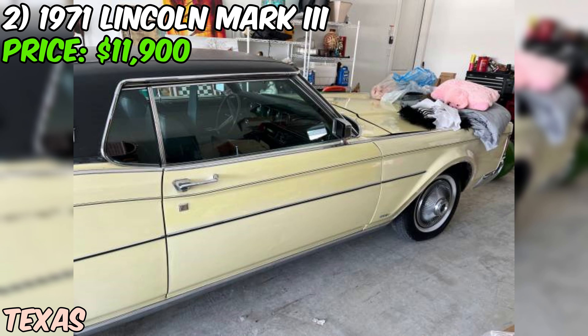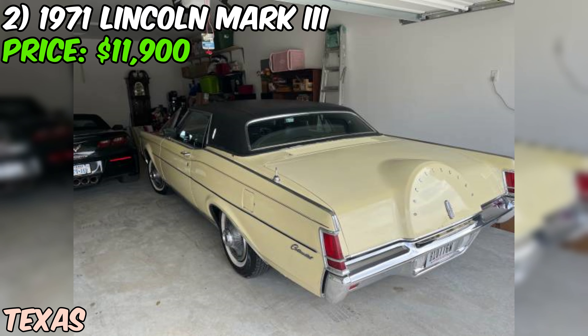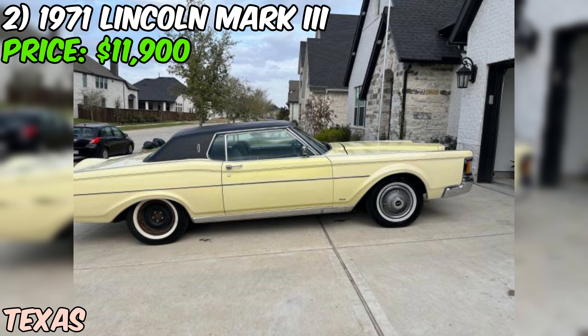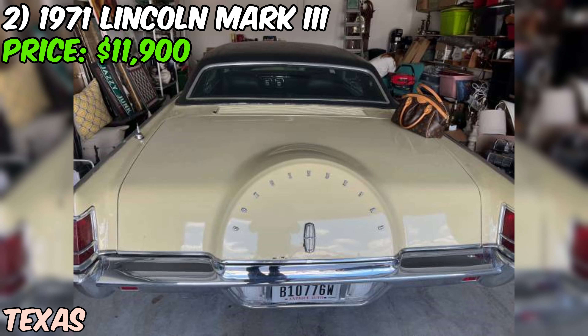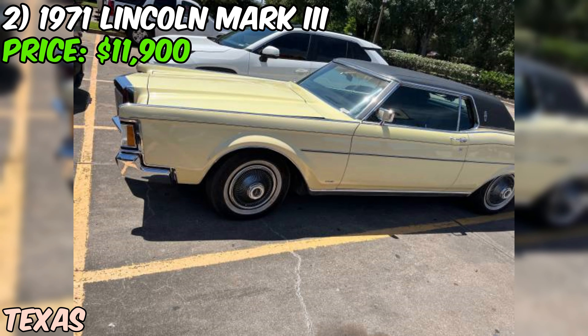Next up, a 1971 Lincoln Mark III that's up for sale on Craigslist, priced at $11,900. It's got a lot to offer. The seller has listed it as being in good shape, and from what I can see in the photos that seems accurate. The car runs perfectly with no leaks and cold AC and heat — a big plus for a car that's over 50 years old.